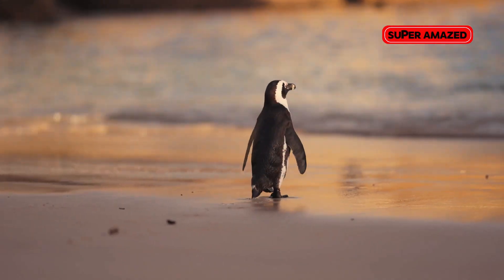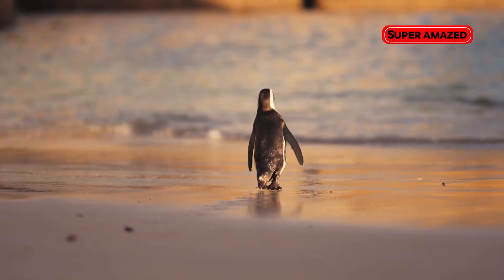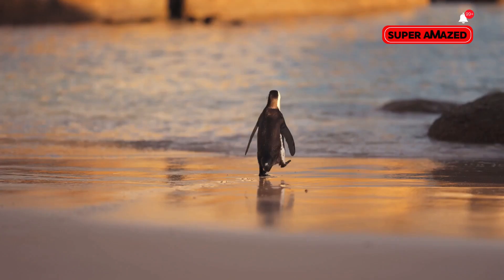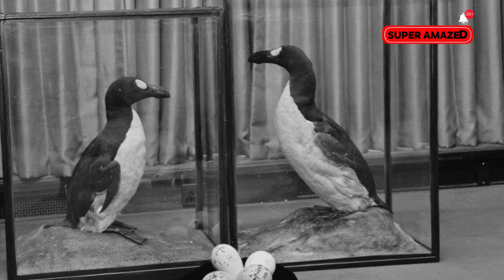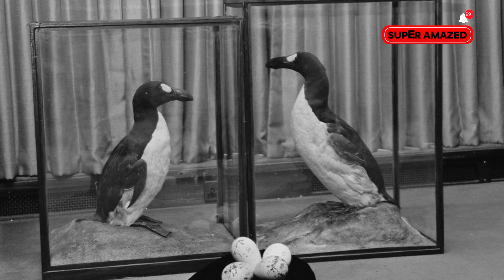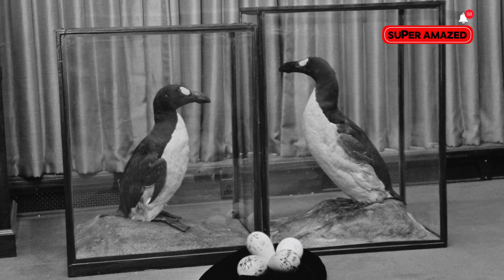Finally, the great auk. Known as the penguin of the north, this flightless bird was hunted to extinction by the mid-19th century. Using DNA from well-preserved specimens, researchers aim to bring back the great auk to restore its crucial role in marine ecosystems.